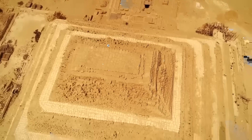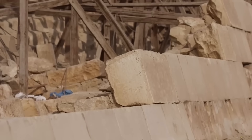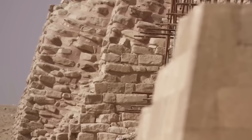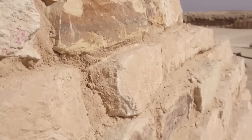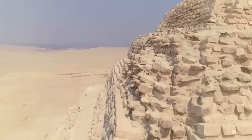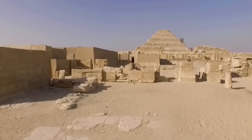If this theory proves true, it means the construction of Djoser's Pyramid was even more ingenious than we realised. The ancient Egyptians would have been not just master builders, but pioneer engineers, using physics in a way no one imagined they could. It's a discovery that recasts our understanding of these timeless stone giants and the people who built them.